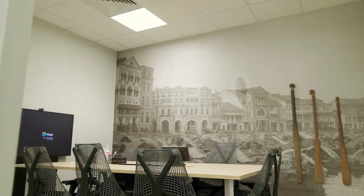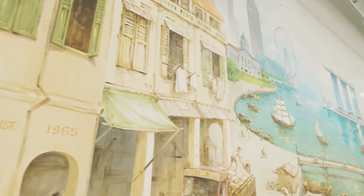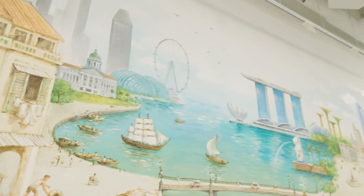And as a local, I also cannot help but notice all the Singaporean colourful motifs all around. Good catch! From having recognisable landmarks of Singapore in our meeting rooms, to a huge mural of historic Boat Quay, I enjoy these local touches as well. Working in this space gives me a huge sense of pride.